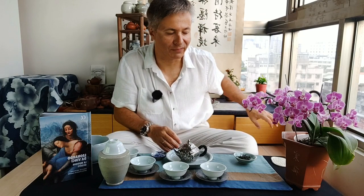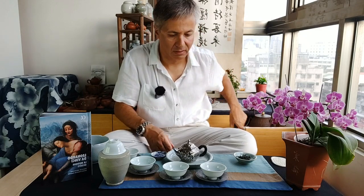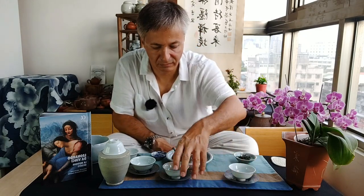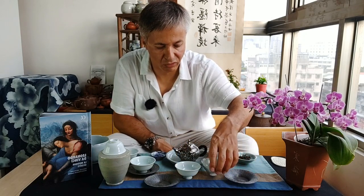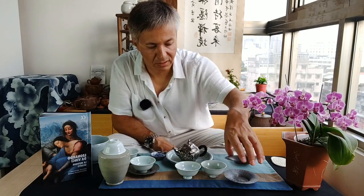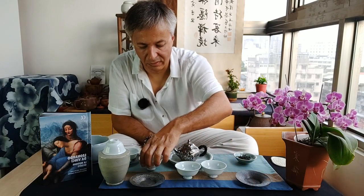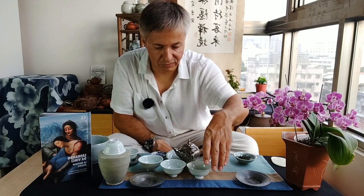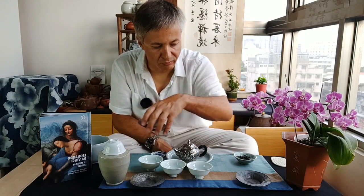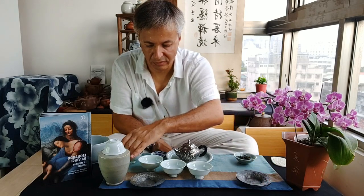Let's have some more. I'm using a more celadon-style cup, and this Chabu also has very nice celadon, beige, and blue colors.